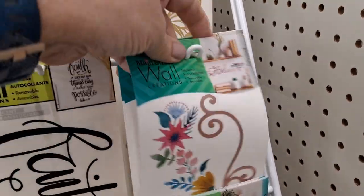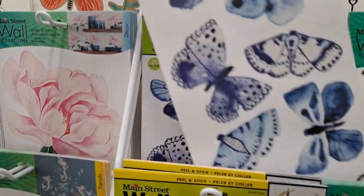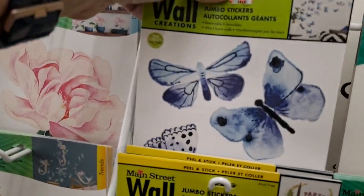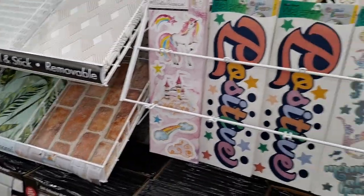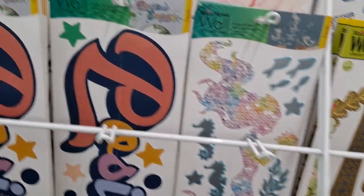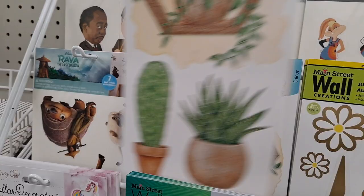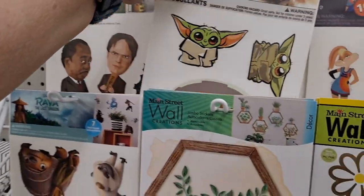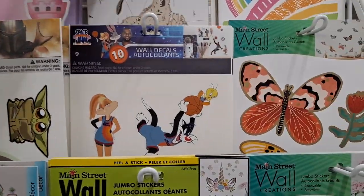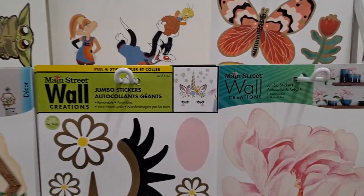This one says 'believe.' You can use these in paper crafting too — I have these and I've used them in my journals and planners. You just put a little glue stick on the back. World map — very cute, I love it. Different ones.